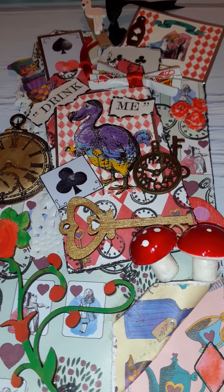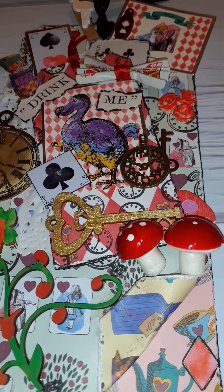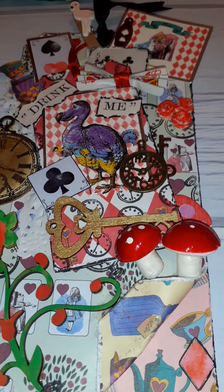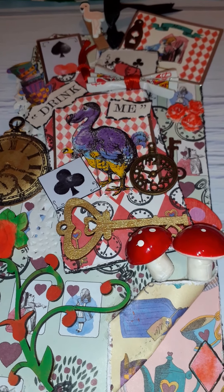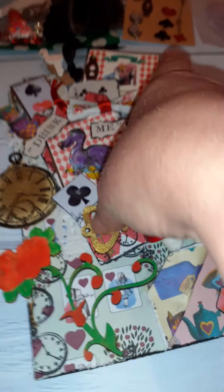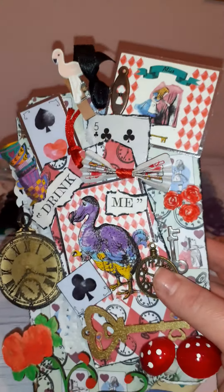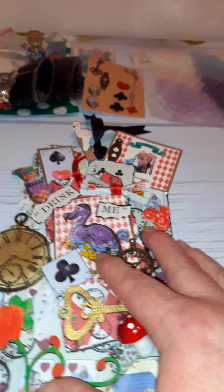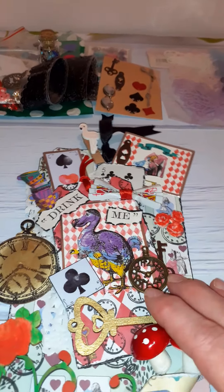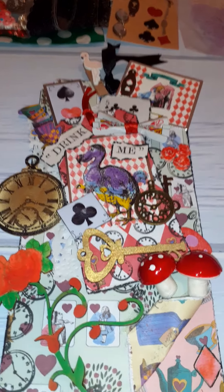Tracy had been part of the Alice in Wonderland collab that was hosted by Crafty Michelle, and this was a two-week collab. Tracy made this wonderful tag, a cardboard tag she's cut out, and all the layers on it - there's a lot of work in it. She also made a pocket letter and a loaded envelope, and I was lucky enough to win everything that she made.